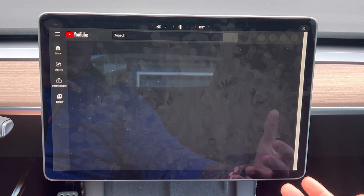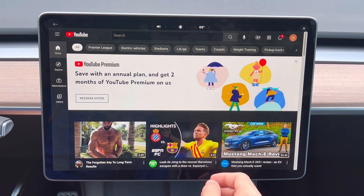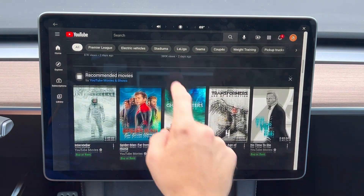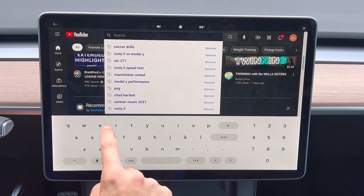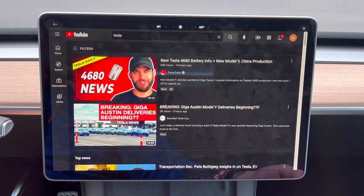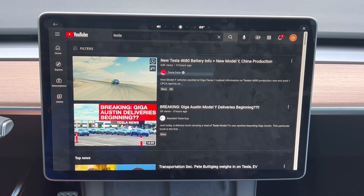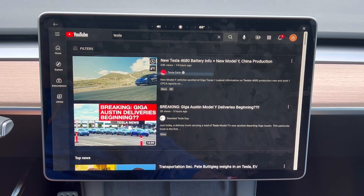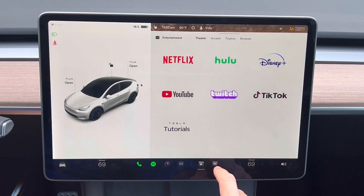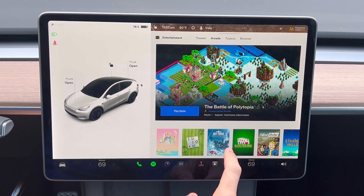YouTube is connecting fairly quickly. Navigation is much faster, the video loads and starts playing right away — no issues there. Let's close this out and look at the arcade.